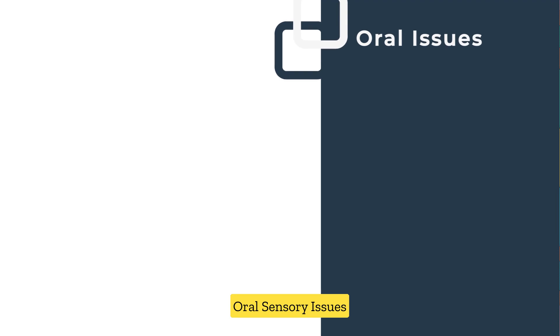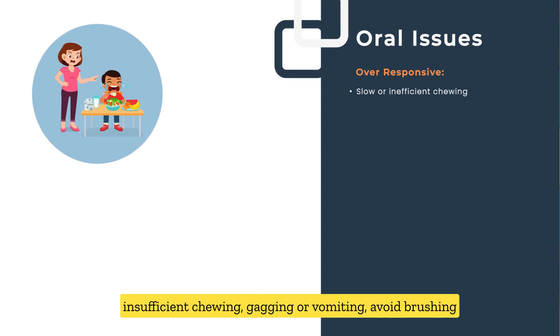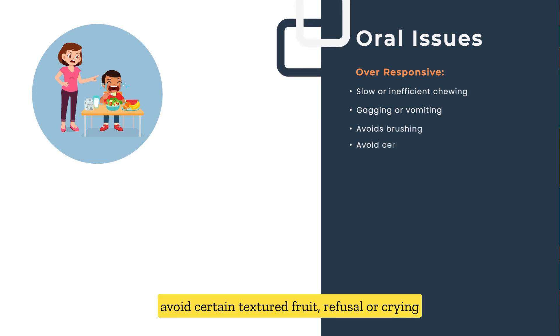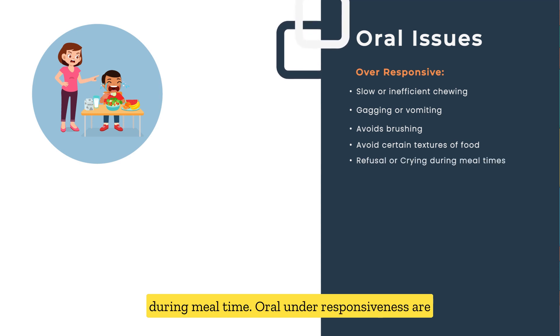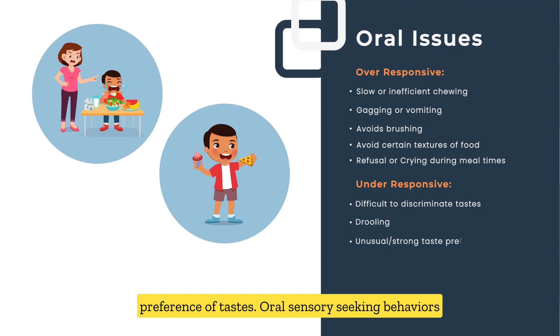Oral sensory issues: Oral over-responsivity includes slow or insufficient chewing, gagging or vomiting, avoiding brushing, avoiding certain textured food, and refusal or crying during mealtime. Oral under-responsiveness includes inability to discriminate different tastes, drooling, and unusual taste preferences.